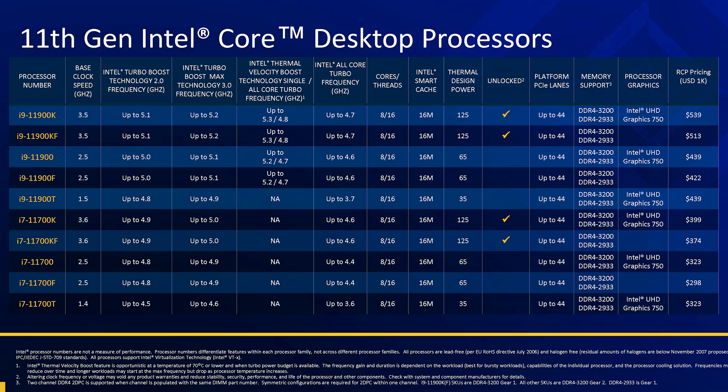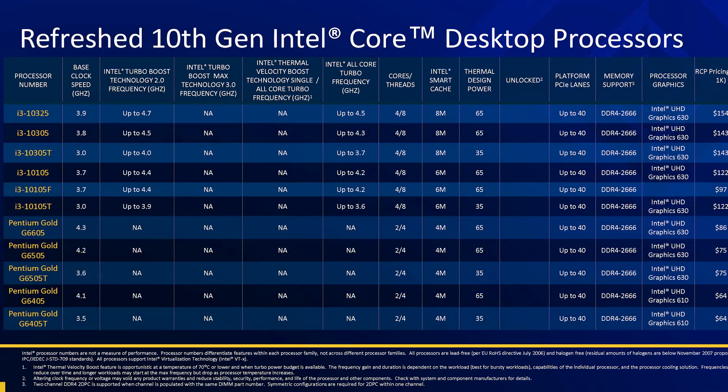While there are a lot of individual processors listed in this table — far too many in my opinion — the basics of Rocket Lake are split up into three series: Core i9, Core i7, and Core i5 as usual. However, unlike prior generations, there are no Rocket Lake Core i3 models. Intel are instead launching refreshed 10th gen parts at the lower end, which we'll talk about soon.